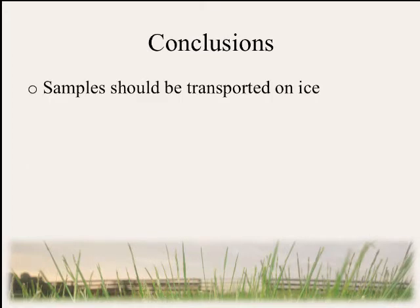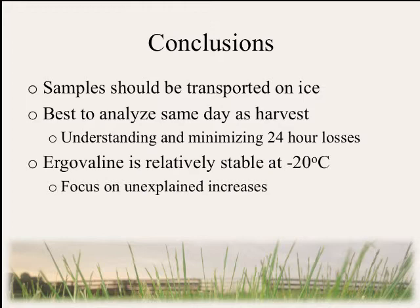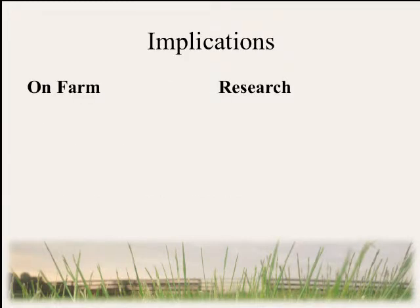In conclusion, we've decided that samples should be transported on ice, and it is best to analyze the sample the same day as harvest. However, we understand that many laboratories are not able to complete this, and therefore future research should focus on understanding and minimizing 24-hour losses. Finally, ergovaline is very stable at minus 20°C, but future research should focus on explaining these increases.